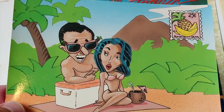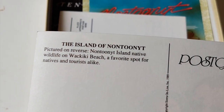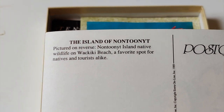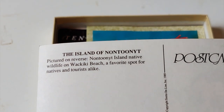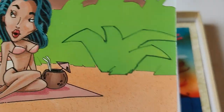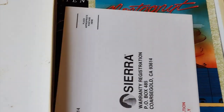This is the little tacky postcard they were talking about - quite cool. The Island of Nortonite - please correct me if I have that wrong in the comments. It says 'Nortonite Island, native wildlife and Waikiki Beach - a favourite spot for natives and tourists alike. That's from Larry 3, distributed by Sierra Online, 1989.' And that figure on the postcard - yeah, that is Passionate Patty.